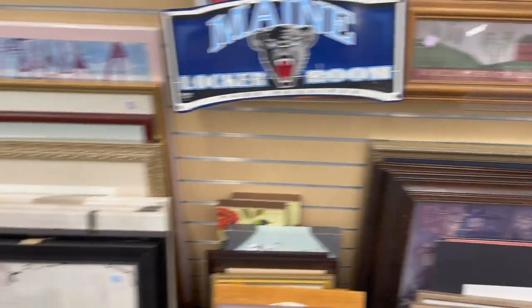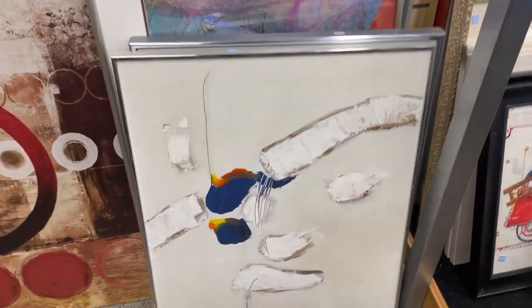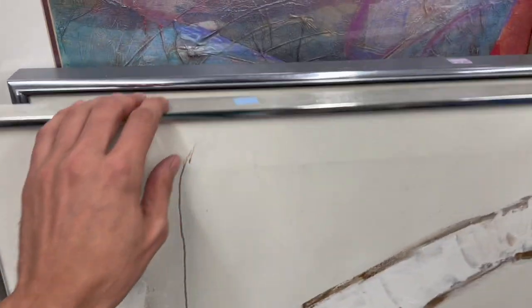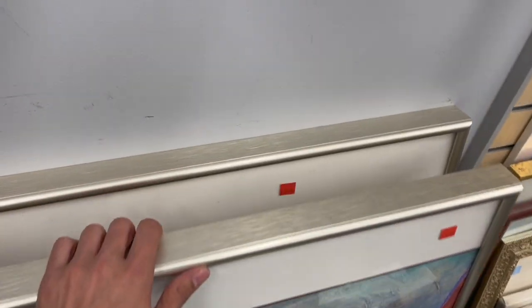I saw something over here. There it is — look at this. I kind of like it. It's on a canvas and it's signed. Oh, and there's a big hole in it. $14.99. I wonder if there's any more. No, the rest are prints.